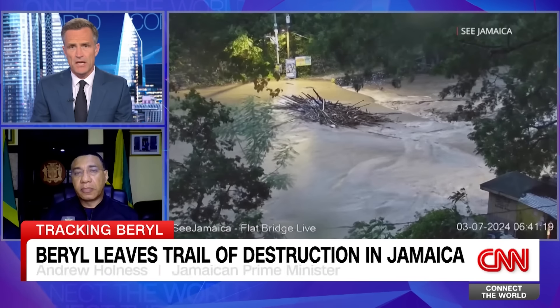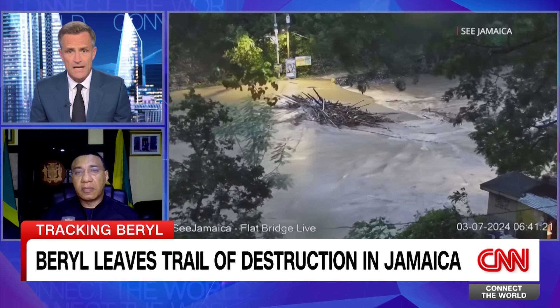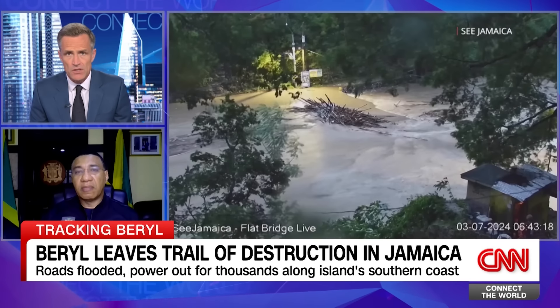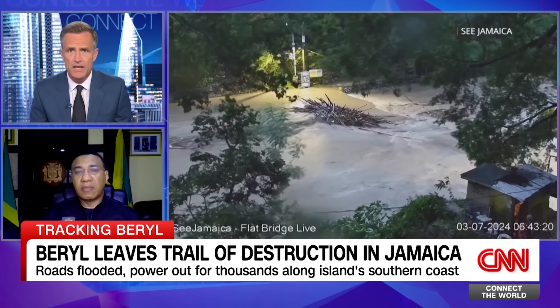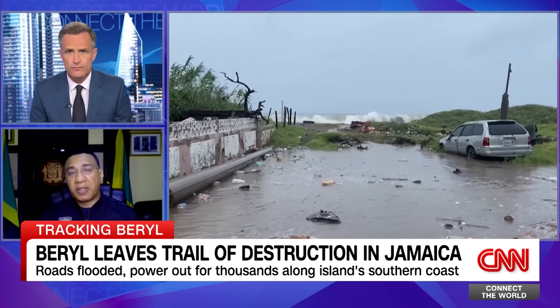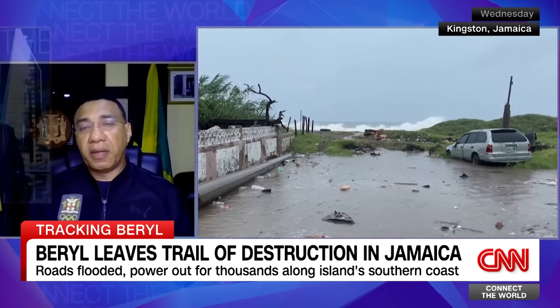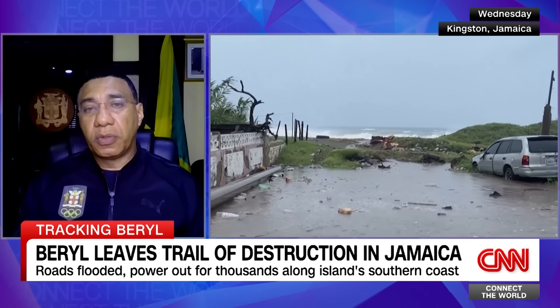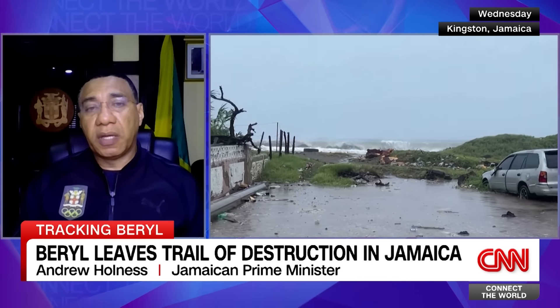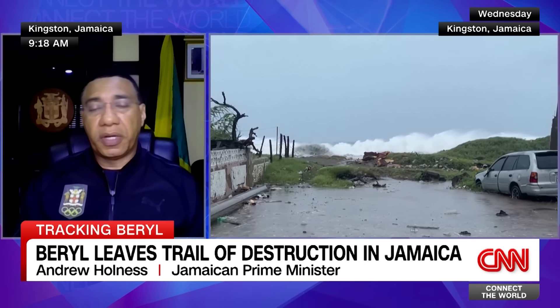I know yesterday you were speaking about law and order, because this does sadly become an issue when people have to evacuate their homes — possible looting. Are there any signs of that happening overnight? Thankfully, because of the extensive preparedness campaign in which we engaged, we were able to mitigate any such activities. We have no reports of looting or any breakdown in public order.